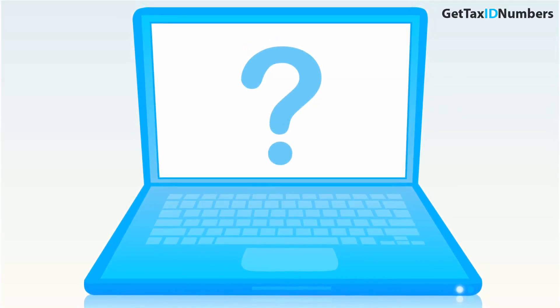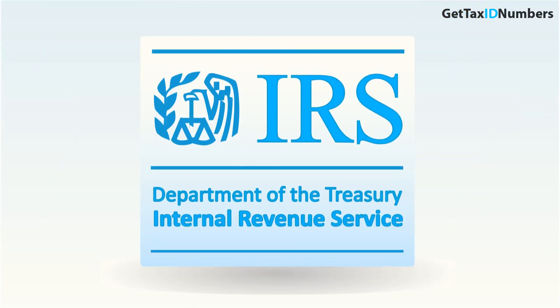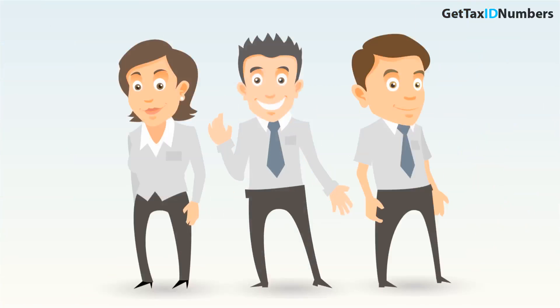Now you might be asking yourself if you need an EIN or a Tax ID number, and the answer is most likely yes if your business is new or you need to pay business taxes.